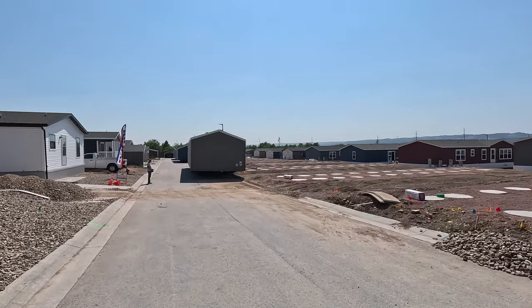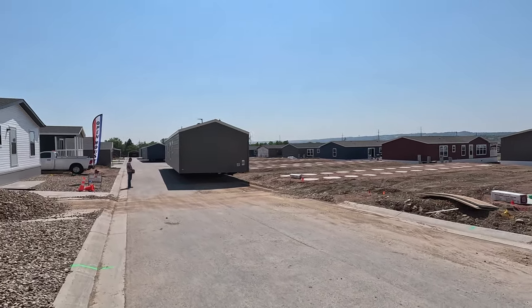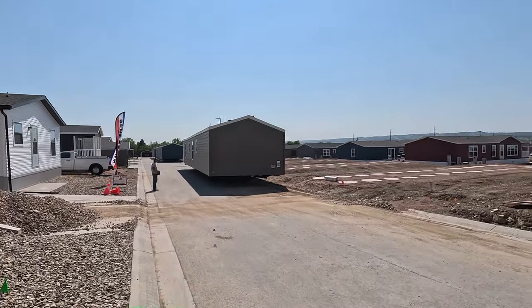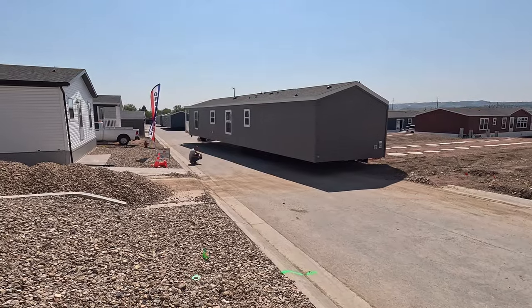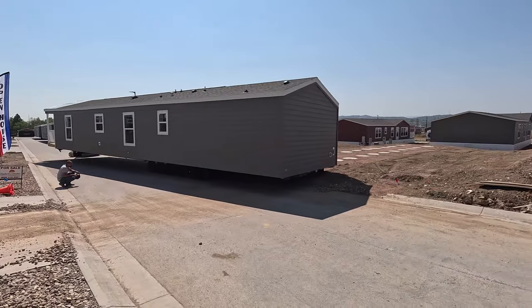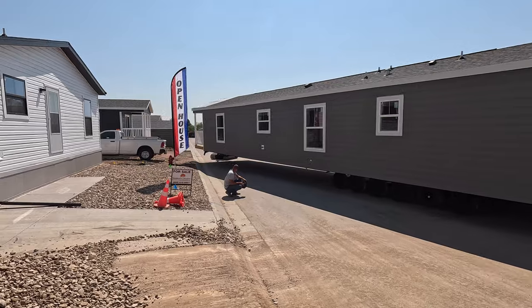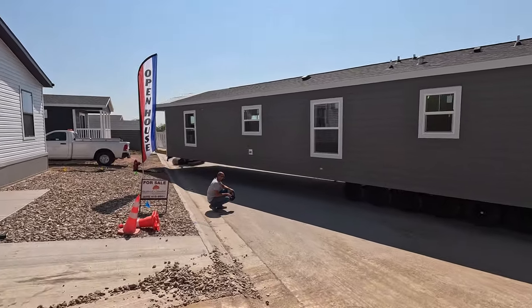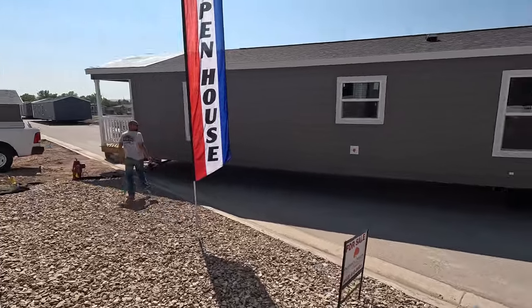Just giving some updates — it's been about a month, maybe more, since we put a video out about this project. I haven't been able to get out here a ton, but it's been moving along well. I'll be using some drone footage and drone pictures to display how far we've come since our last videos and highlight some of the homes we've installed.